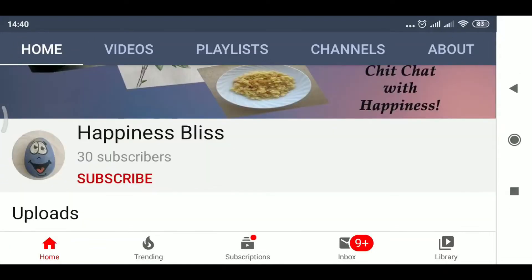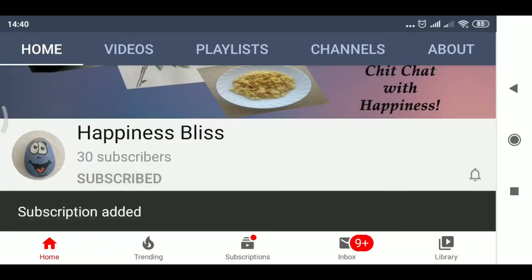Hi everyone, I hope you all are doing good in your daily lives. If you're new to my channel, please subscribe, hit the bell icon, and tap all notifications.